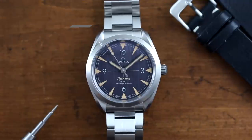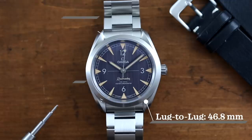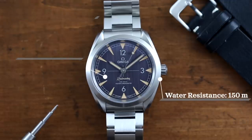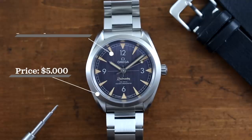The Omega Railmaster, on the other hand, has a case size of 40mm, case thickness of 12mm, lug-to-lug of 46.8mm, lug width of 20mm, water resistance of 150m, powered by a coaxial 8806 movement, with a sapphire crystal, and a retail price of $5,000.